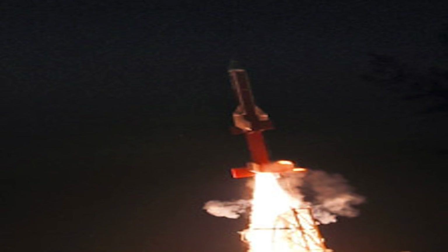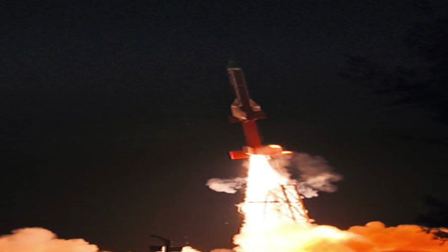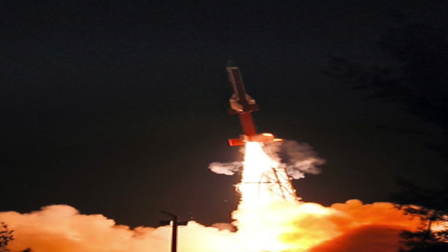Two scramjet engines were fitted at the sides of ISRO's Advanced Technology Vehicle. After a smooth countdown of 12 hours, the solid rocket ATV carrying the scramjet engines lifted off at 6 am and touched down in the Bay of Bengal, about 320 km from Sriharikota, ending a 300-second flight.